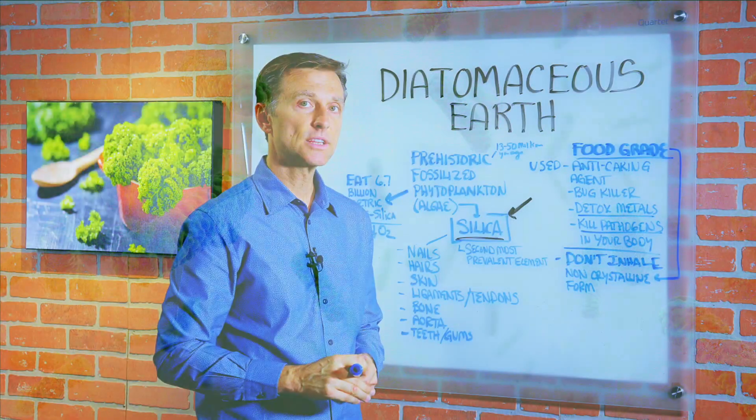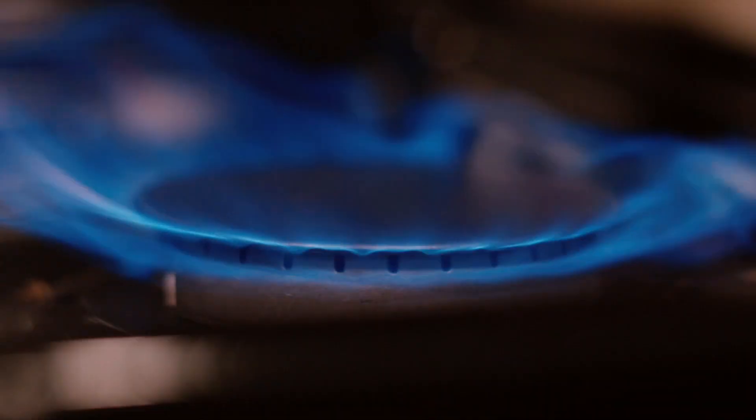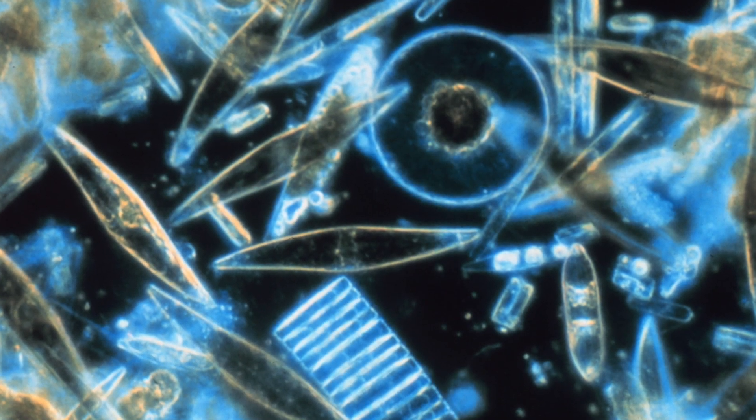You want to make sure you get the food-grade, which is a non-crystalline form, so it's not heated, because when you actually heat this product, it turns into a crystal, and that's not the form that you want to consume.